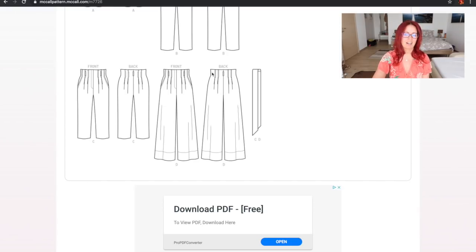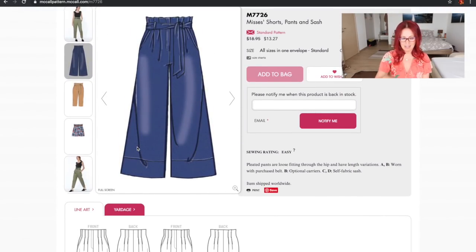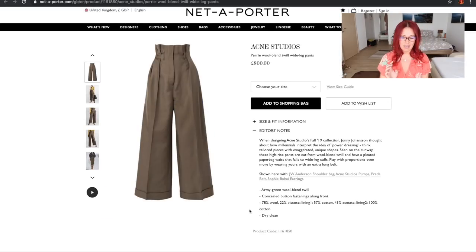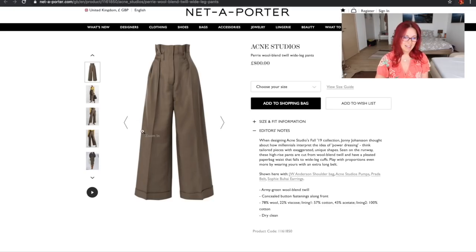If you didn't want the exaggerated paper bag look, these would be a great base to start with. If you did want it, you could just extend the top slightly. This pattern also comes with shorts, a straight-legged version, and a cropped version, so you get loads of variety for a fraction of the price. The Acne Studios fabric is 78% wool and 22% viscose with a cotton acetate lining. Since wool can be itchy next to the skin, lining is something to take into account — but fairly easy to figure out.